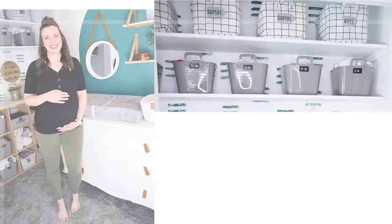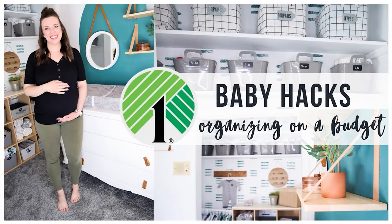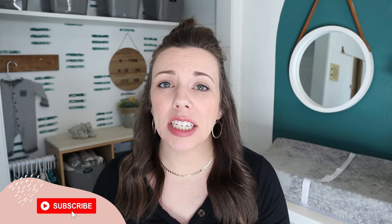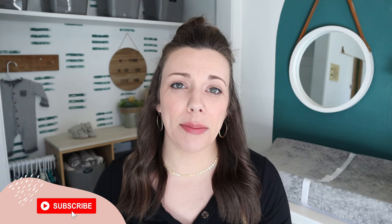I don't know why I'm always amazed at how many little things come along with having a baby. In today's video, I'm going to be sharing with you exactly how I'm keeping all of those little things organized on a budget. I'm Lindsay with Organize2Save, and if we're just meeting, welcome to this channel. I'm here to help you be more productive and get organized, all on a budget.